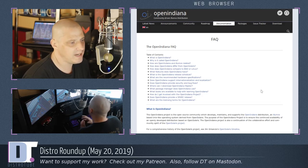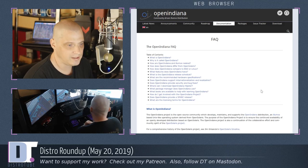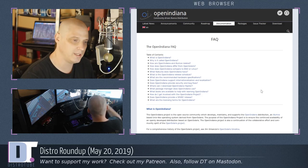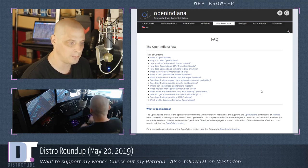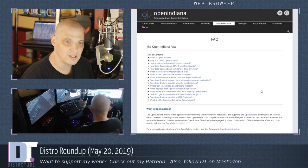Open Indiana just had a big release about a week ago. They released version 2019.04. Open Indiana is an interesting project because it is derived from the old Open Solaris project. Now it's called Open Indiana, and it is an Illumos-based Unix-like operating system. We can't call it Unix — it has to be called a Unix-like operating system for trademark reasons. You could actually get sued calling a Unix-like operating system Unix.